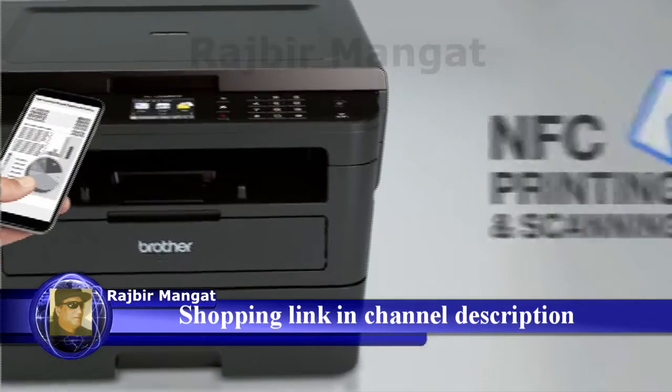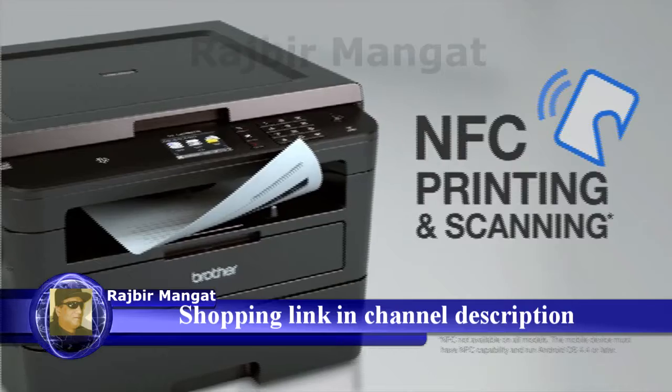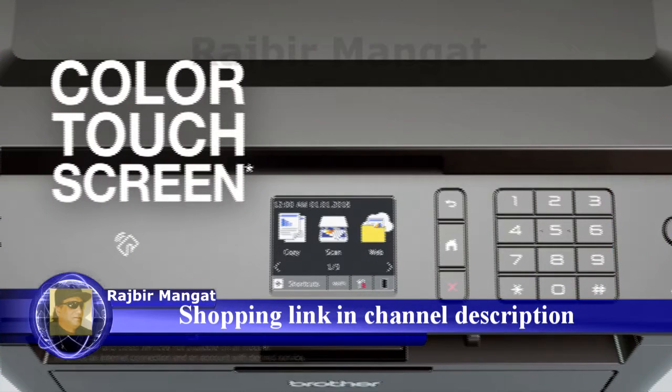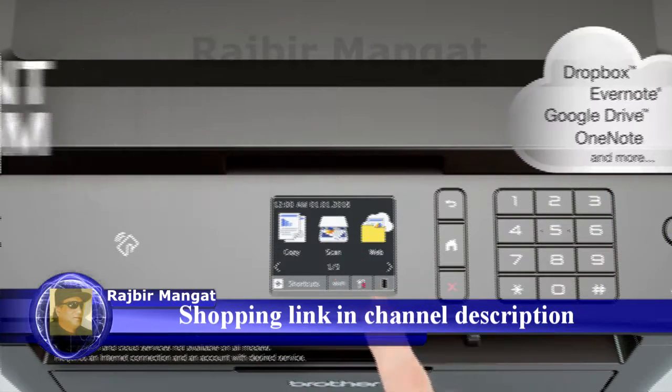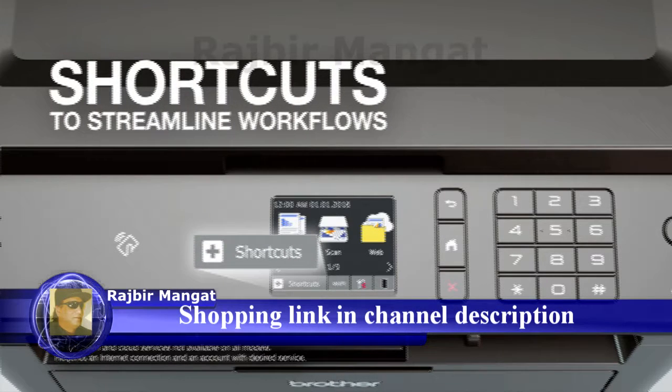Touch-to-connect near-field communications simplifies printing and scanning from a mobile device. Use the 2.7 inch color touch screen to directly print from or scan to popular cloud services, and create shortcuts to streamline frequently used workflows.